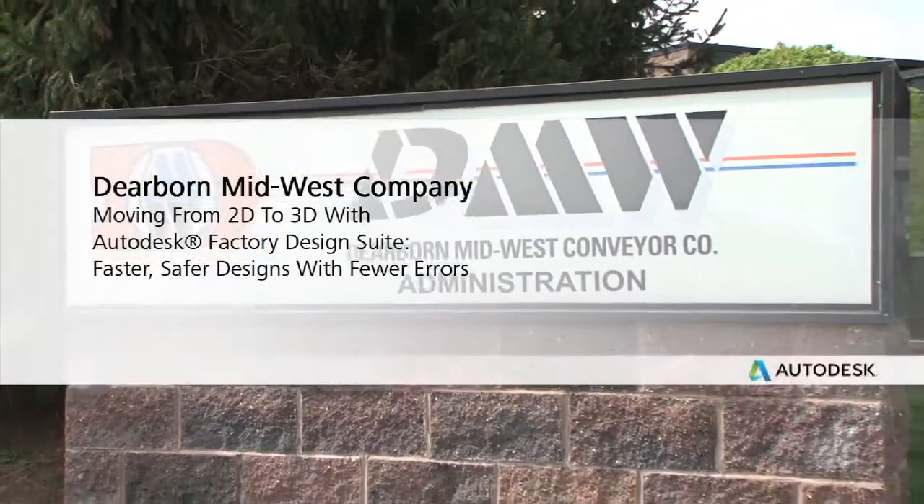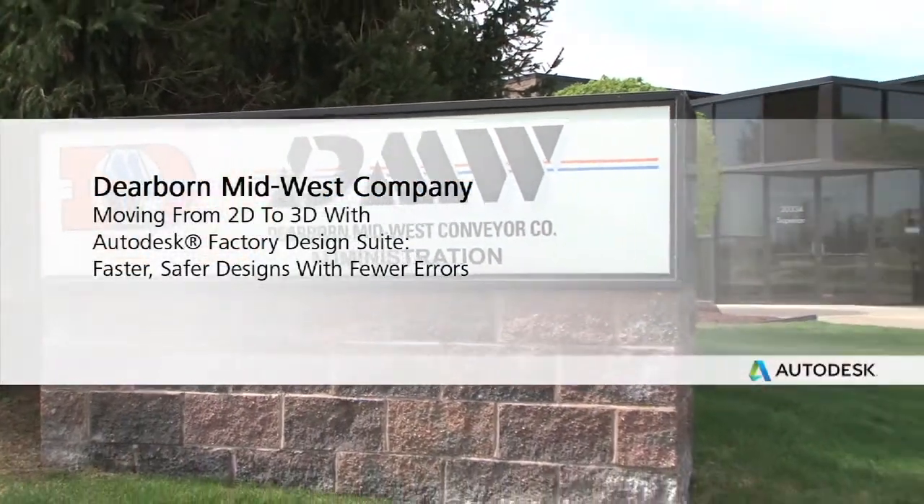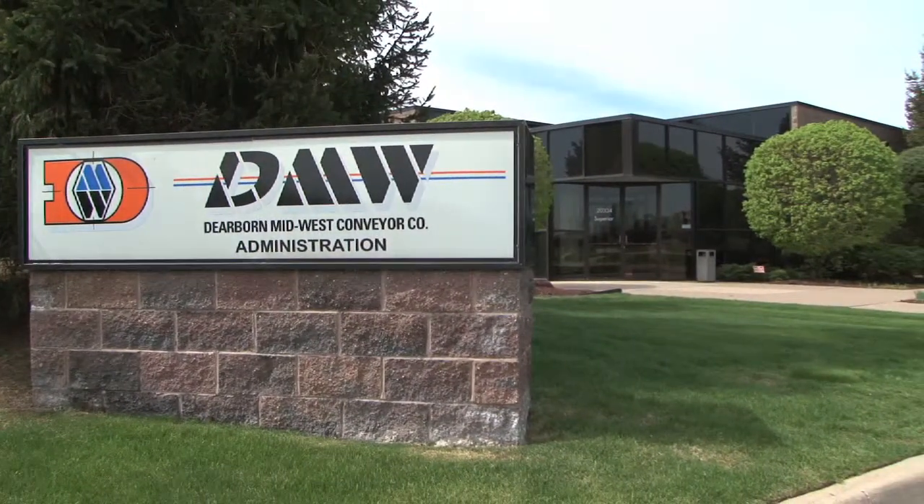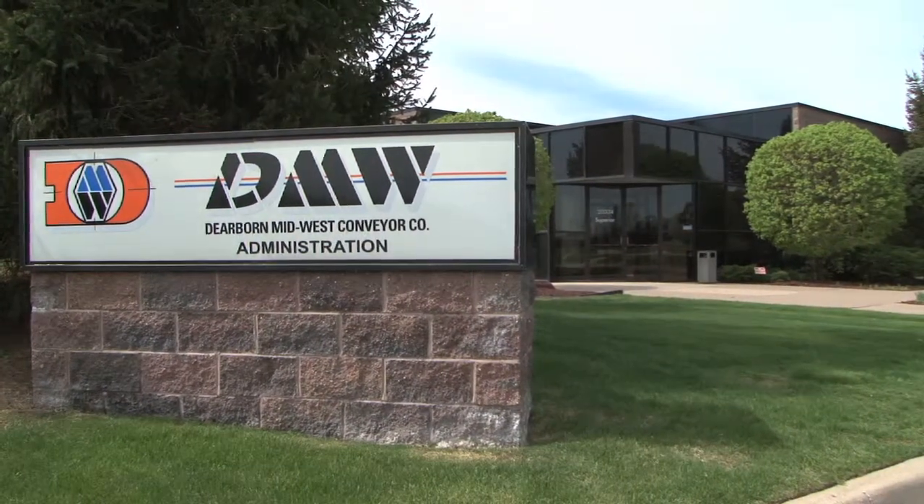Dearborn Midwest is a turnkey contractor with great experience in conveyors. We've done $200 million a year, and we provide a service that is superior to what our competitors provide.